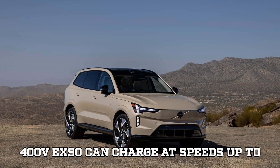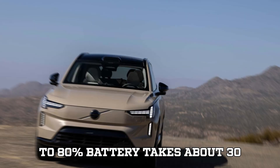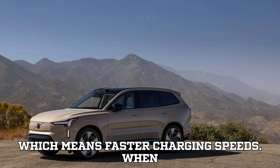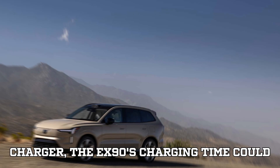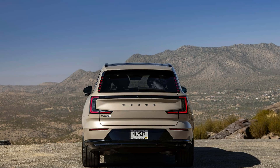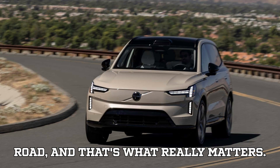How much faster will it charge? Right now, the 400V EX90 can charge at speeds up to 250 kilowatts when plugged into a DC fast charger, meaning going from 10% to 80% battery takes about 30 minutes. But with an 800V upgrade, things get much better. 800V systems allow for higher power flow and faster charging speeds. When connected to a 350 kilowatt fast charger, the EX90's charging time could drop by around 10 minutes — a 10% to 80% charge in roughly 20 minutes instead of 30, a massive 50% improvement. If you take frequent road trips or rely on public charging, less time at the charging station means more time on the road.